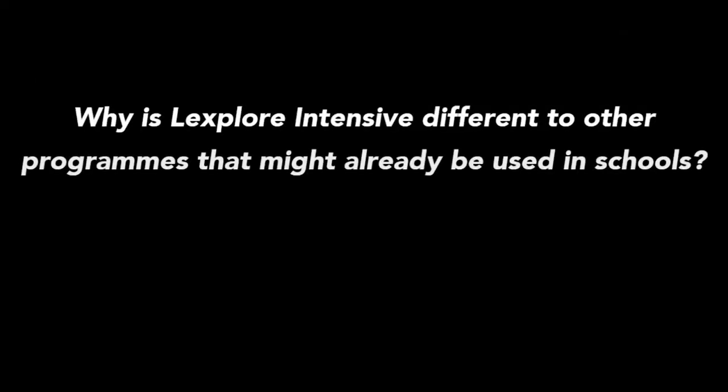Why is LifeSplore Intensive different to other programmes that might already be used in schools? The key thing to say is that we're not trying to be any of those other interventions or strategies. A lot of the time you think, what am I going to do next, or how does this apply to what I'm doing in class? That is the key to LifeSplore Intensive — if that bit isn't working, try this. It's that multi-sensory aspect as well. The other aspect is the links to those supporting resources that take it a step beyond just those basic reading skills. We're covering aspects such as memory, comprehension, and trying to broaden out the support we're giving to those children, whether they are struggling readers or those readers that we need to challenge.